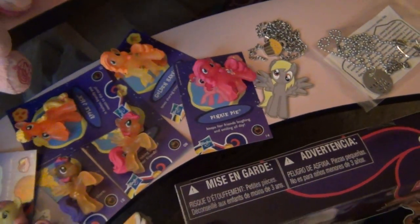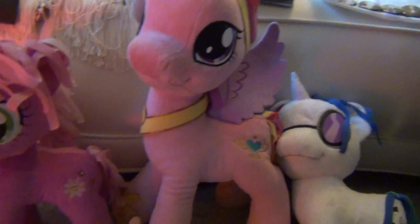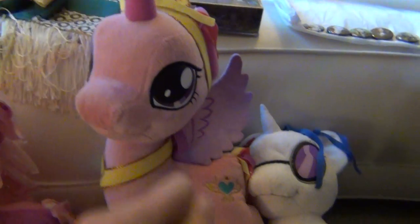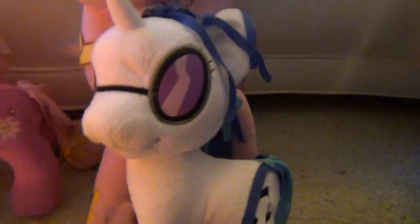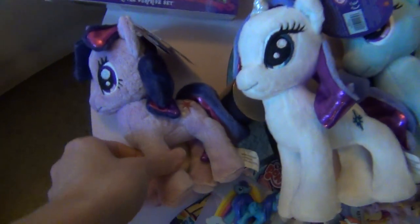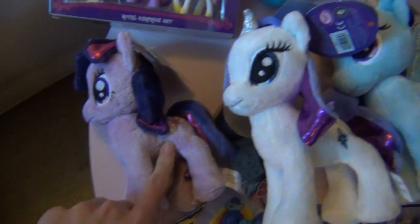I got this trippy necklace too. I got Cheerilee, Princess Cadance — which I actually opened as my Christmas Eve present, I love her, she's so cute — and then DJ Pon-3, or Vinyl Scratch. And then I got these Hot Topic My Little Ponies.